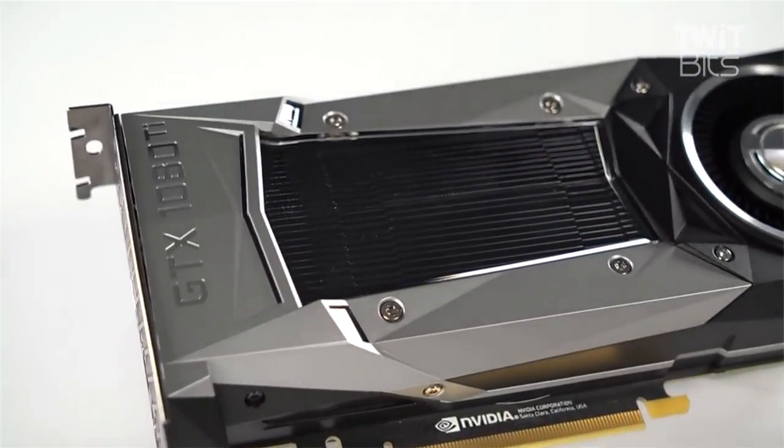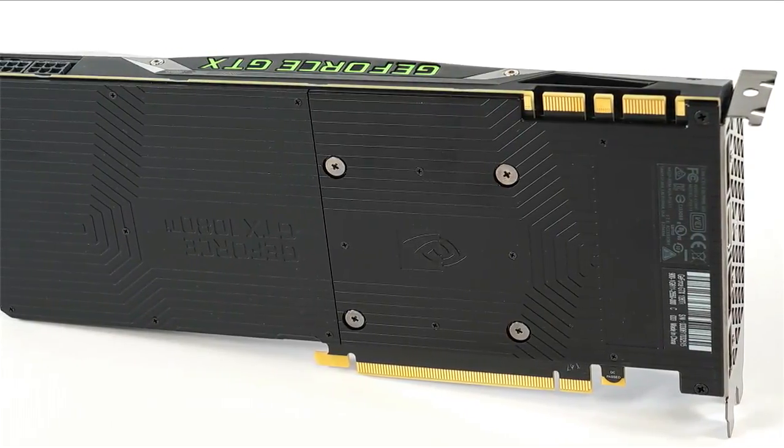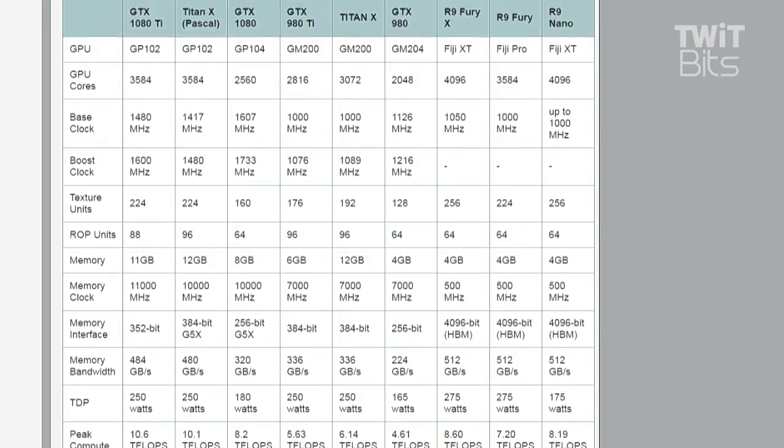It's all about 11 with this card, and it has a 352-bit memory interface. It has the same number of CUDA cores as the Titan X, and as you might imagine, higher clocks equal higher performance. The base clock on the 1080 Ti is higher, the boost clock is higher, it has the same number of texture units, eight fewer ROP units, one gigabyte less memory, and a slightly faster — about 10% faster — memory clock. That 352-bit interface saves them from needing to use G5X memory, and it delivers a touch more memory bandwidth with the same 250-watt TDP.